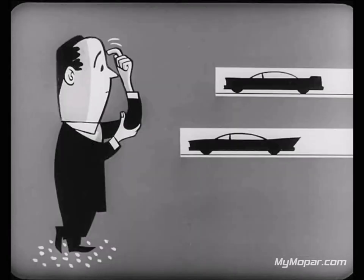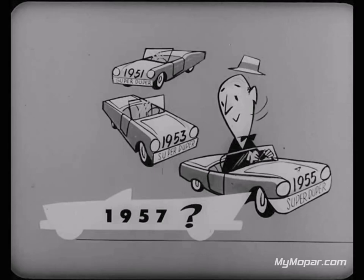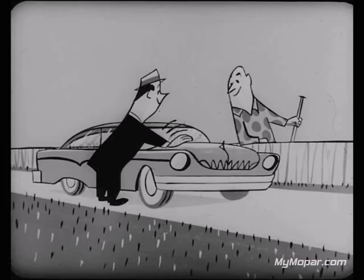But how can the fine car buyer be sure he's getting the most for his money in every one of the fine car qualities we've just mentioned? If he's been sticking with a certain make purely from habit, he'll never know for sure. If he buys a certain make just because a friend or neighbor recommended it, he could be misled — unintentionally of course — because there's more than one make to choose from in the fine car field.